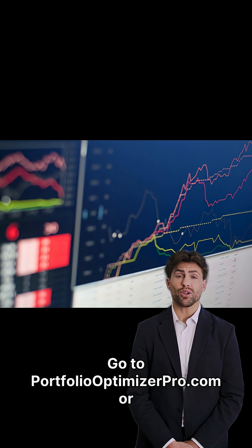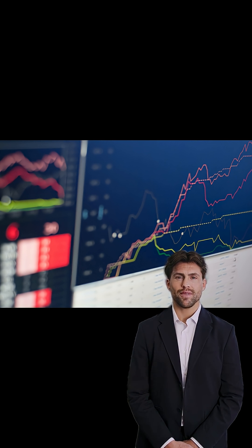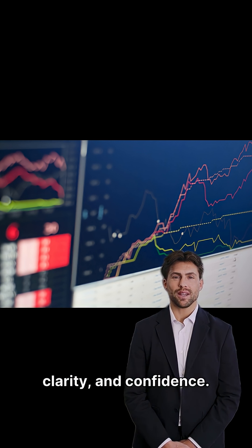Go to PortfolioOptimizerPro.com or click the link below to start your free trial today. Take control of your investments with precision, clarity, and confidence.